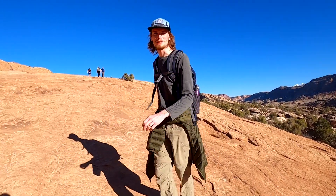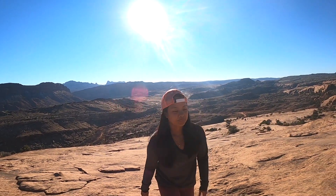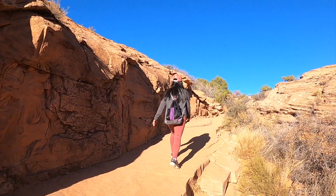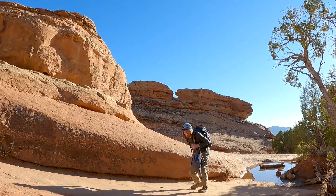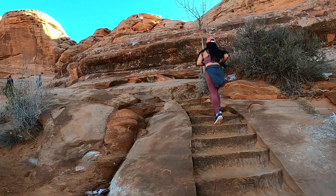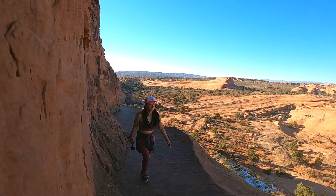It's a little bit longer than it looks from down there. This must be it.